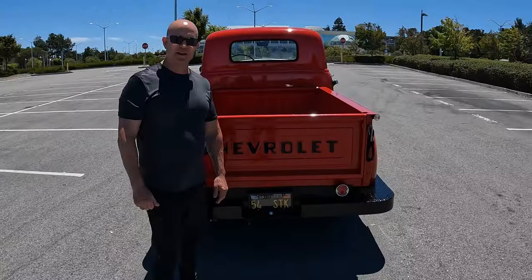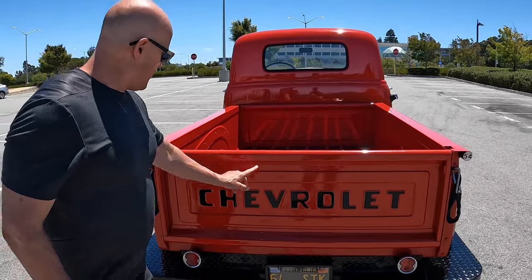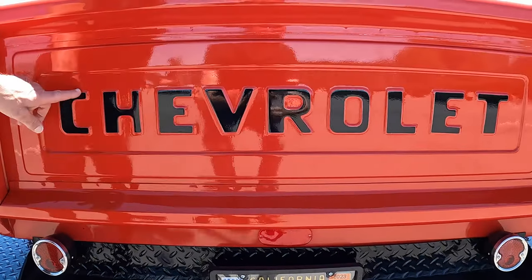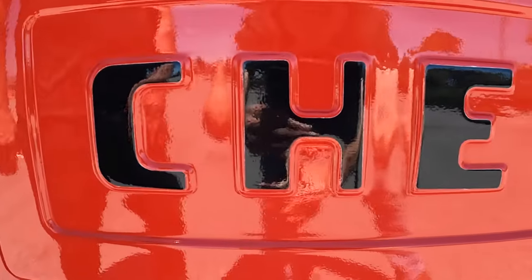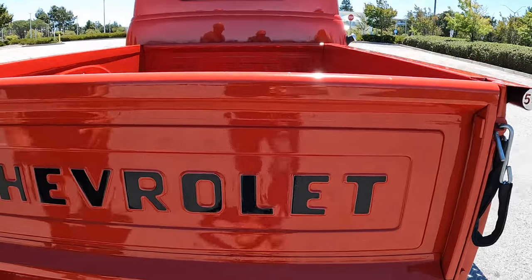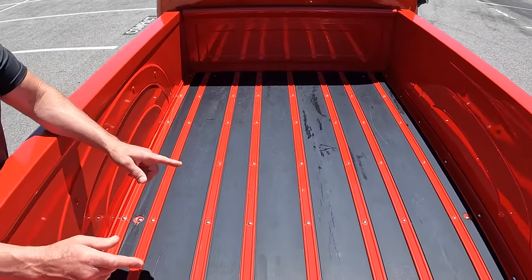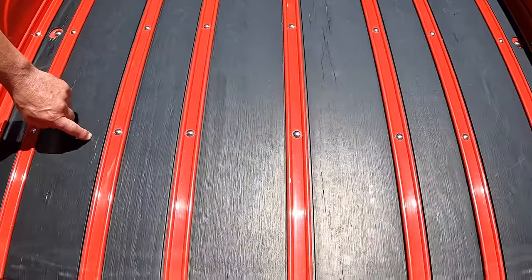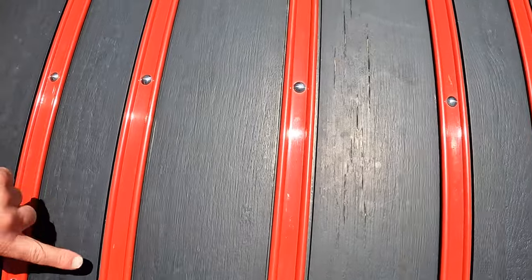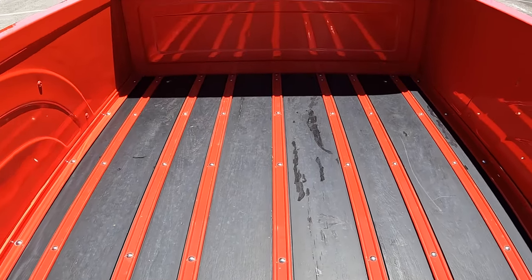My father came up with this color concept. Notice the red paint here, and then the letters all have black tape on them — this really accents the 'Chevrolet.' If it was all red you would hardly notice it. I was a little skeptical at first, but even after it was done I was just stunned at how nice it looks. And when you look at the bed, what most people familiar with older trucks would expect is stained and varnished wood. My dad said, 'No, we're going to paint it black and put chrome bolts in.' The black wood with chrome bolts just looks so stunningly good with the red.